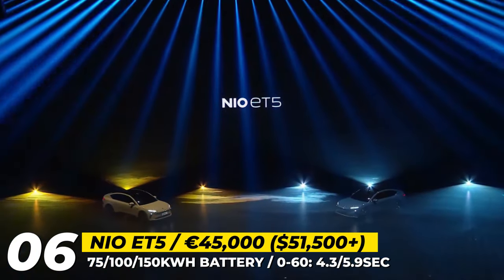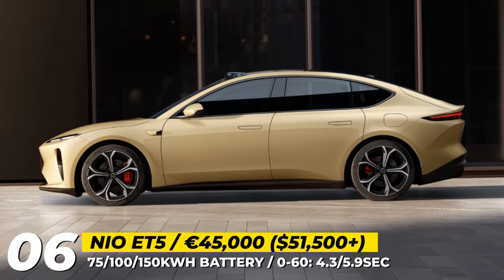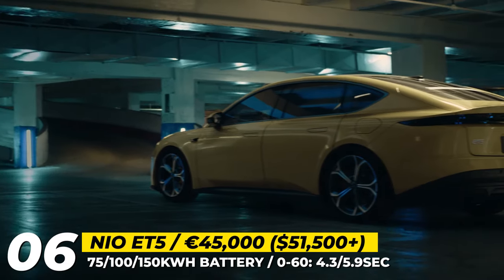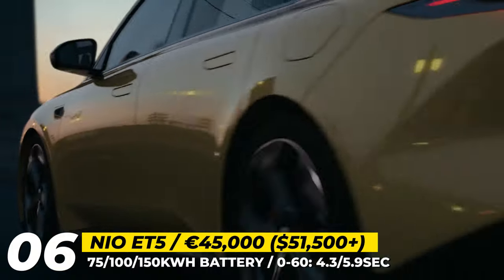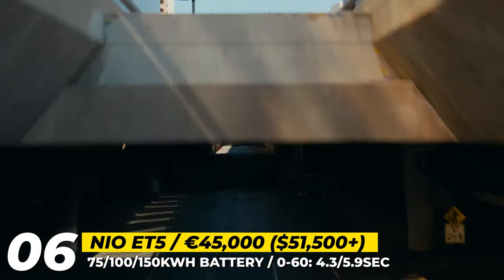The setup delivers around 490 horsepower and 516 pound-feet. NIO promises three battery sizes: 75 kWh with 240 miles, 100 kWh with 310 miles, or a 150 kWh pack with 440 miles. The quicker 0-60 time is quoted at 4.3 seconds.